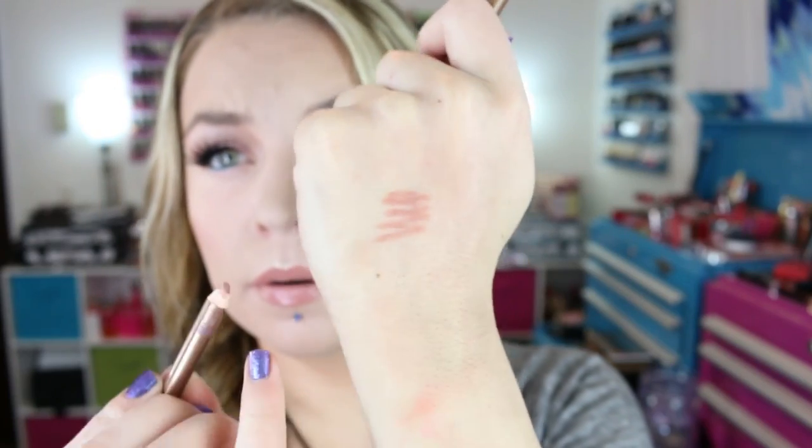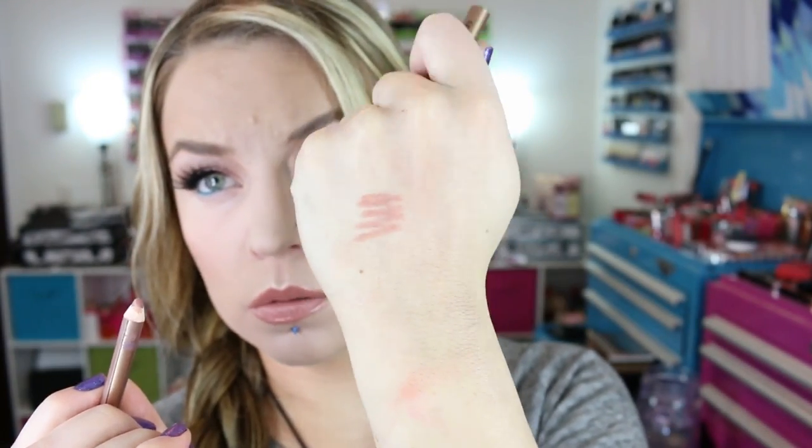I also picked up another Charlotte Tilbury Lip Cheat in the shade Pillow Talk, because mine is getting shorter. I want to put the smaller one in my bag because it's such a universal lip liner — it works for so many different shades. So I'm going to keep the newer one and throw the shorter one in my little bag. I just love this lip liner, so I picked up another one.